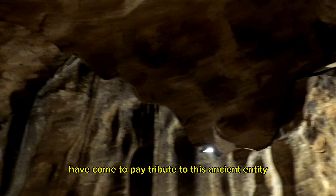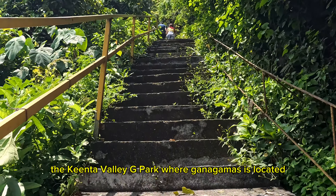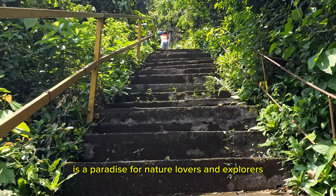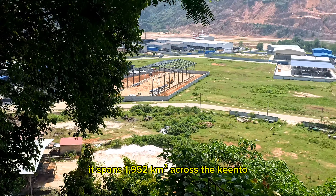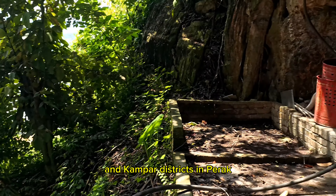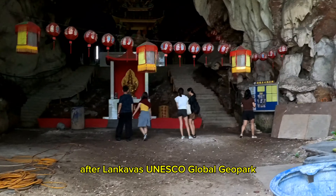For years, visitors have come to pay tribute to this ancient entity, which has also attracted researchers for scientific study. The Kinta Valley Geopark, where Gua Ngamu is located, is a paradise for nature lovers and explorers. It spans 1,950 square kilometers across the Kinta and Kampar districts in Perak and is the country's second national Geopark after Langkawi's UNESCO Global Geopark.